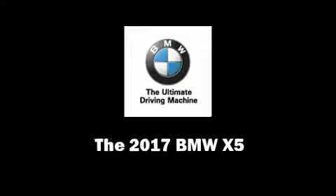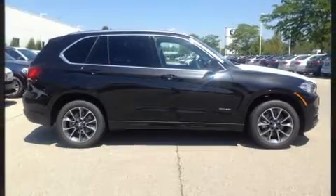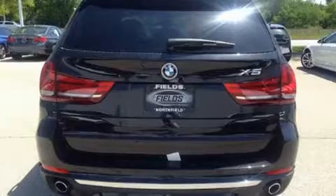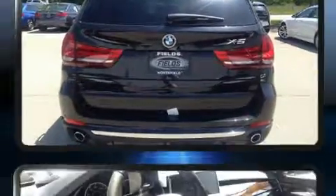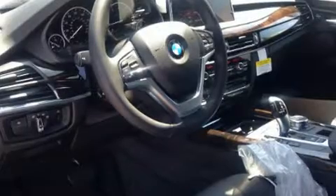Discerning drivers will appreciate the 2017 BMW X5. It features all-wheel drive versatility, an automatic transmission, and a 3-liter, 6-cylinder engine. The engine breathes better thanks to a turbocharger, improving both performance and economy.